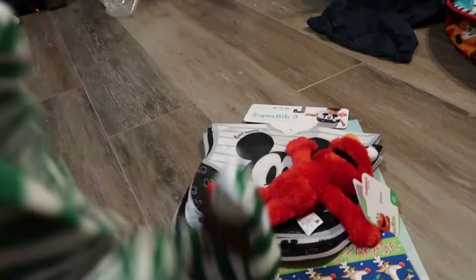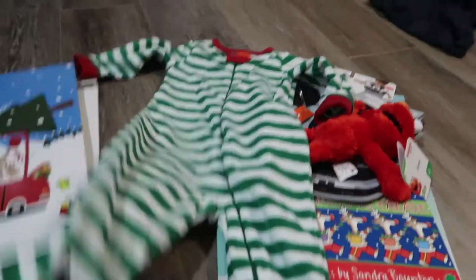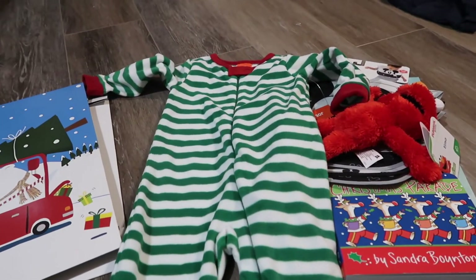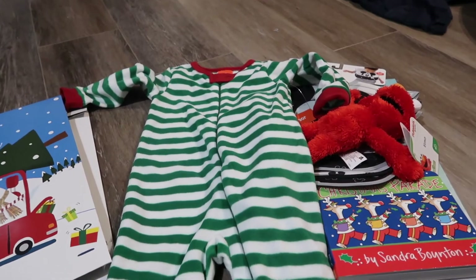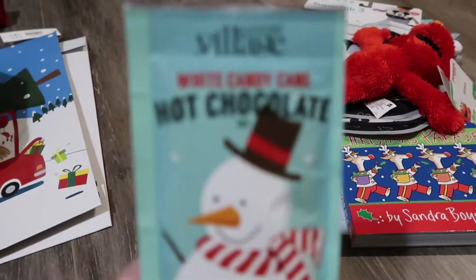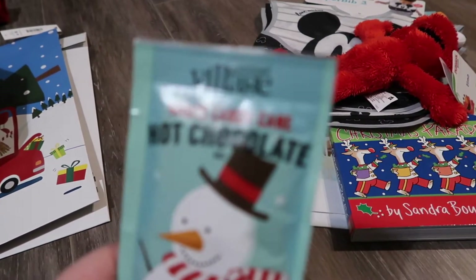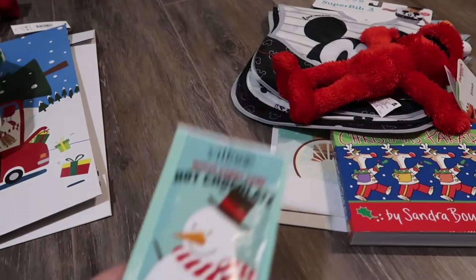My youngest, Maverick, will be six months old on the 19th of December. He's getting these pajamas — I looked for plaid pajamas for him but they didn't have any for babies. These ones just have a cute little reindeer on the foot. He's also getting a white candy cane hot chocolate mix. He obviously won't be drinking it, so either me or Lucas will drink it for him.